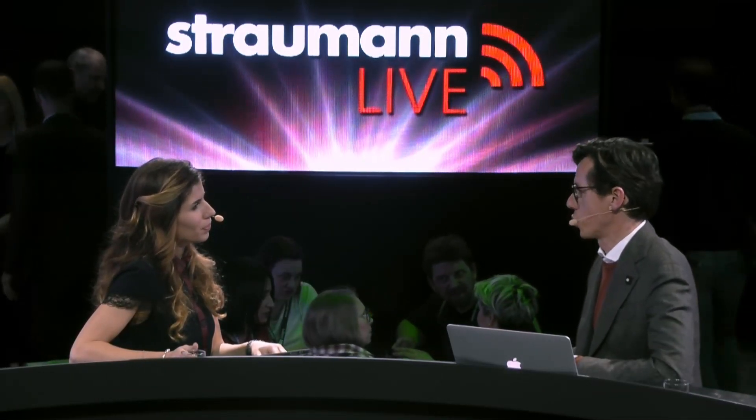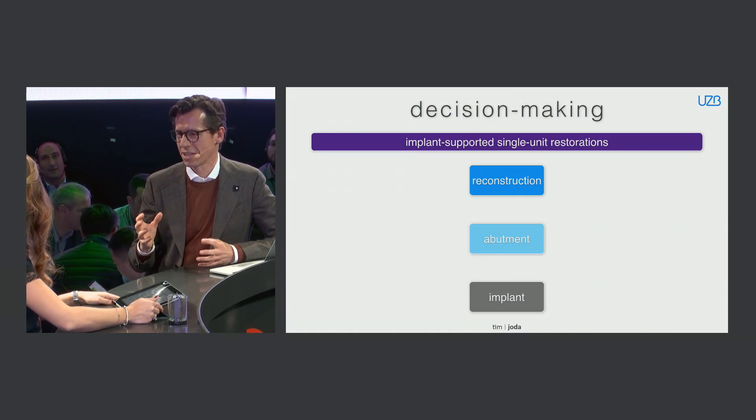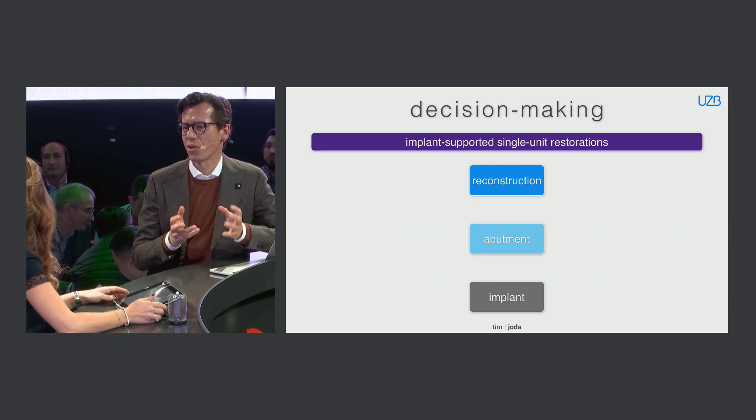I prefer the screw-retained approach. So once again, a lot of choices in each individual situation. Medicine is not like cooking — there's no standard recipe — but it's good to have some rules to follow and options to switch between. Starting a decision-making process for implant-supported single unit restoration: localization matters first. You have to choose where the tooth needs to be replaced.